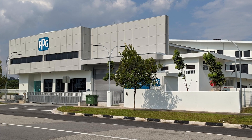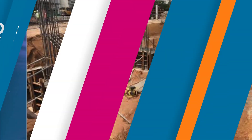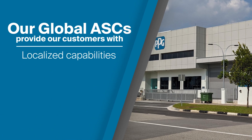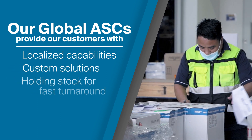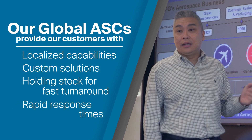We're at our new Aerospace Application Support Center located in Singapore. This center is part of a global network of 16 centers located close to aviation hubs around the world. Our centers are built to provide enablement of our customers by bringing them localized capabilities and building custom solutions for their needs, holding stock positions for fast turnaround and providing rapid response to any urgent situations. This location, along with the entire network, contains key resources and the know-how to support our customers with their applications or any other needs.